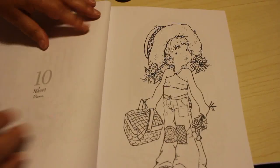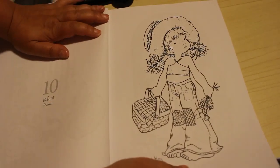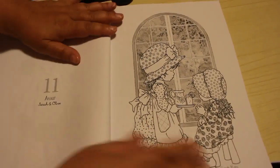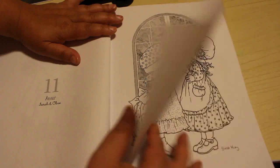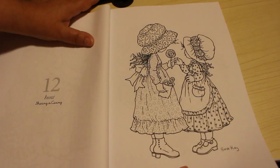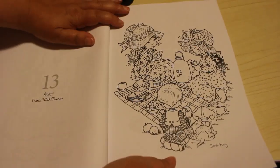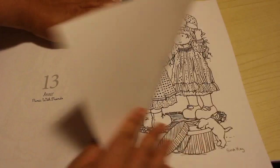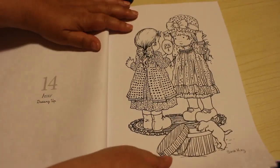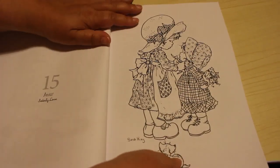A lot of people have done a lot of images from this already. This one is Picnic - I like this one. Sarah and Olive. This is Amour. Sharing is caring. Picnic with friends. Dressing up. Sisterly love. As you can see they're really nice little pictures.